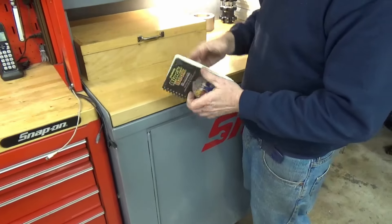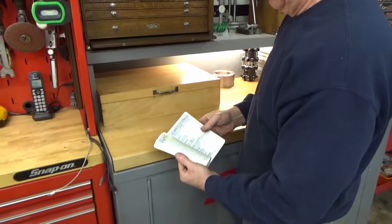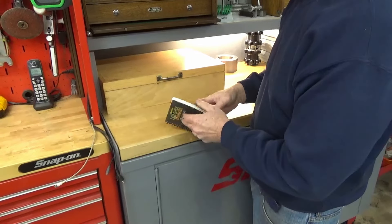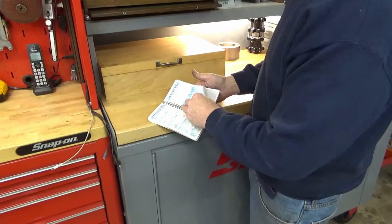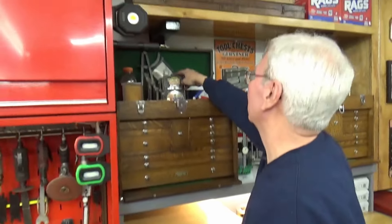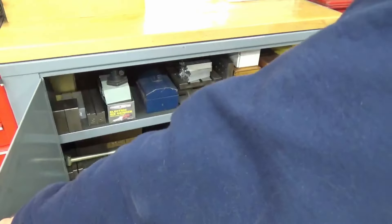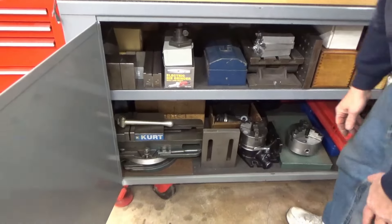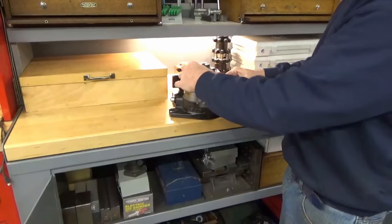Russ highly recommends the Engineer's Black Book — it's like a condensed machinist's handbook with all the stuff you're really going to use, explained clearly and easily. He uses it frequently, especially for drill sizes for tapping, Woodruff key dimensions, and depth specifications. Mick agrees and says he has the drill size for tapping bookmarked in his.